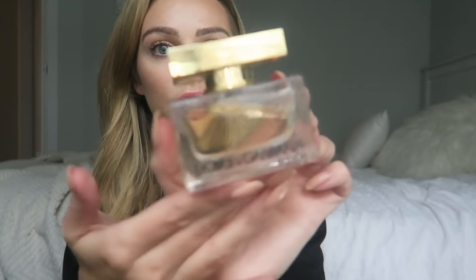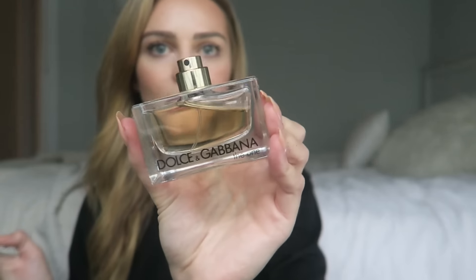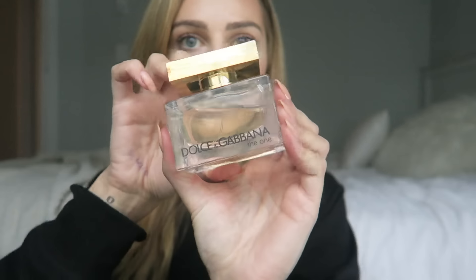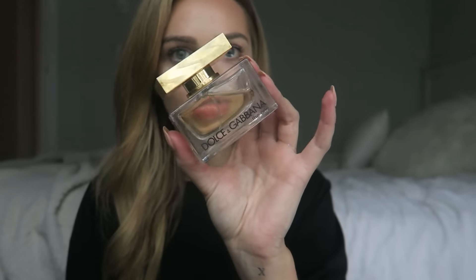This one is Dolce & Gabbana The One. I got it because I was looking up the top-rated perfumes that smell like vanilla and this was one of them. It definitely has heavy scents of vanilla but it's not a cheap vanilla scent — it's a very rich and sophisticated vanilla and I freaking love it. Vanilla is one of my favorite smells so I would highly recommend this perfume. It's the bomb.